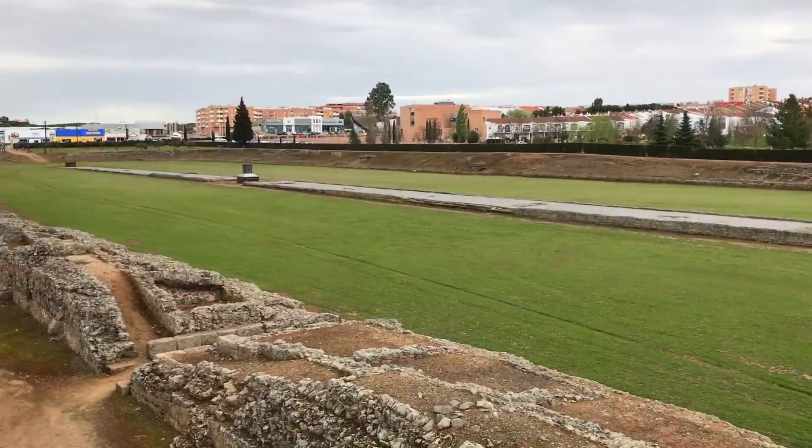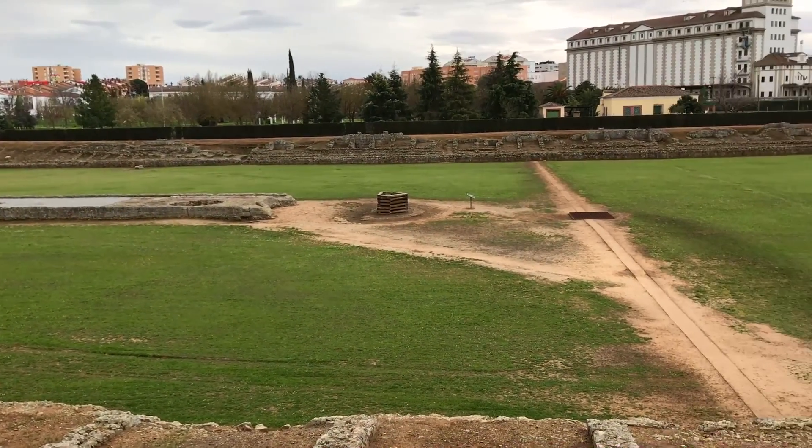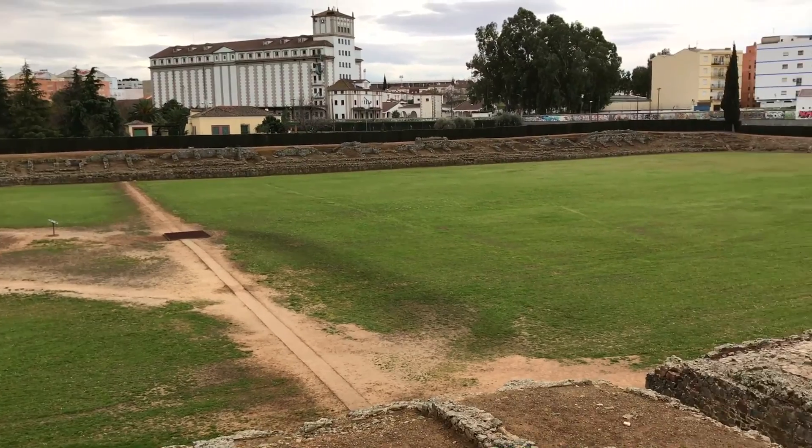Behind me you can see the ruined Roman Circus of Mérida. It's 400 metres long, 60 metres across, and in its heyday it would have held 30,000 spectators, which is absolutely remarkable. I can't believe how much of this building is still here. It was constructed around the turn of the millennium, probably about 20 BC.